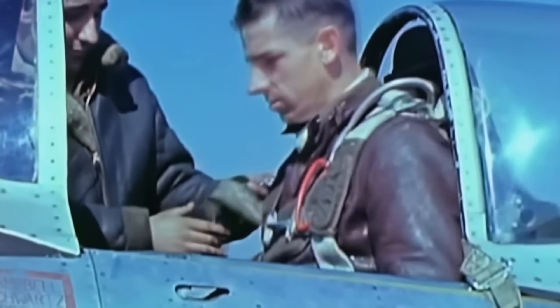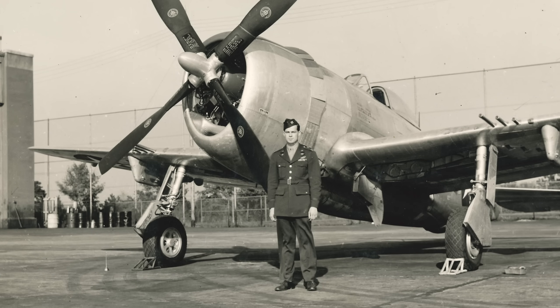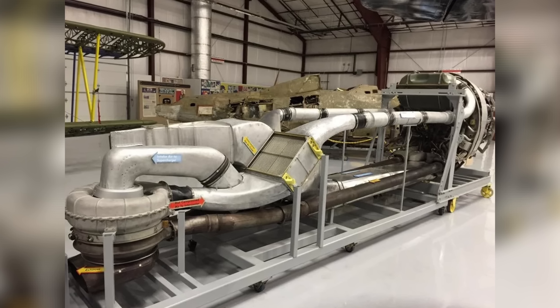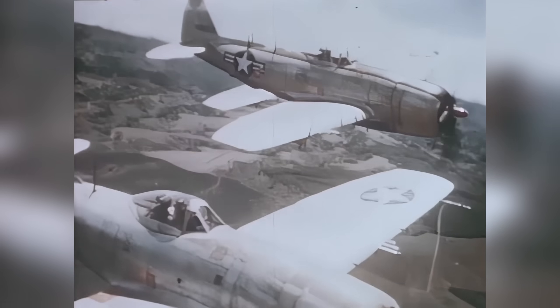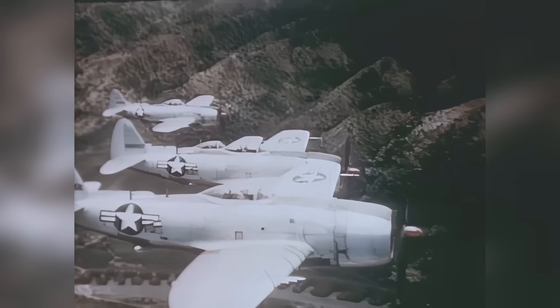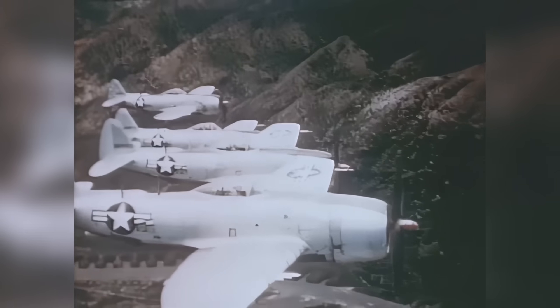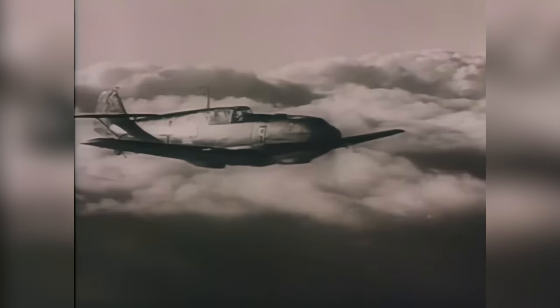One of the reasons for the Thunderbolt's absurd size is the extremely complex supercharger system, which took a lot of space. The plane was actually designed after and around this system and engine, which made the Thunderbolt aerodynamically about as elegant as a flying brick. However, it was also the reason for the enormous power it had to negate its heft, and more importantly, to still have maximum power at high altitudes where non-supercharged fighters struggled.